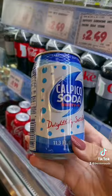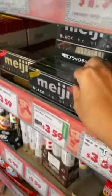For drinks I'm grabbing this calpico and then some canned coffee. For something sweet I'm grabbing some chocolate, and that's it.